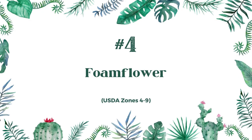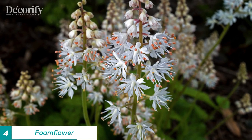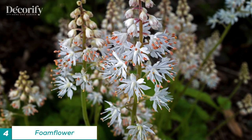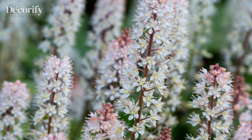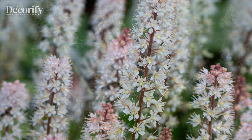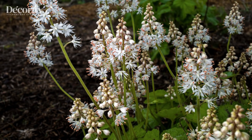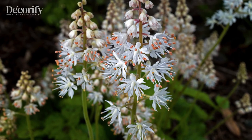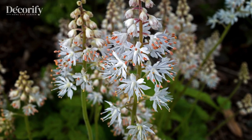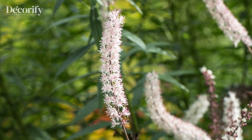Number four: foam flower. Foam flower is a beautiful and versatile plant that is perfect for shady areas of your garden. It is a low-growing perennial that produces delicate white or pink flowers in the spring and summer. Foam flower is also known for its attractive foliage, which can range from bright green to deep purple, and it is easy to grow and requires little maintenance.